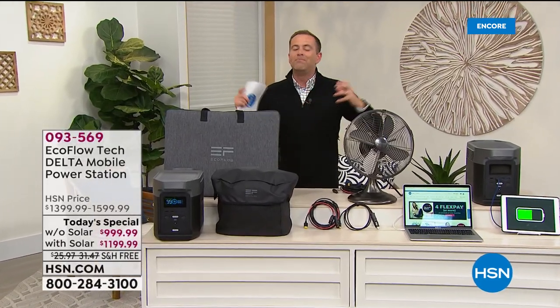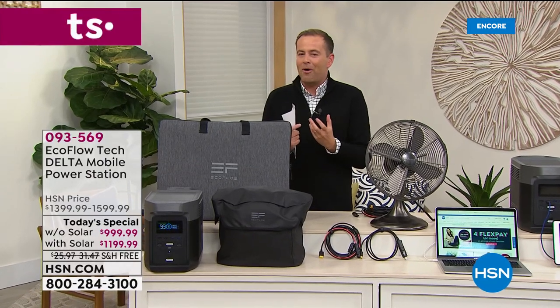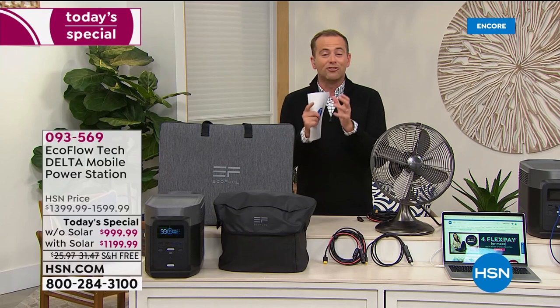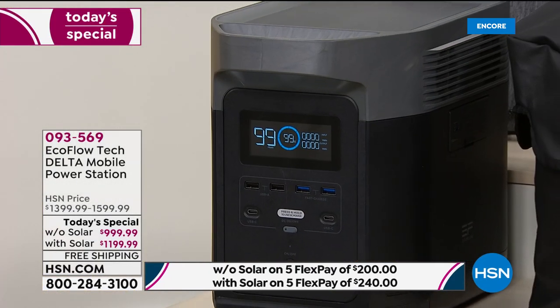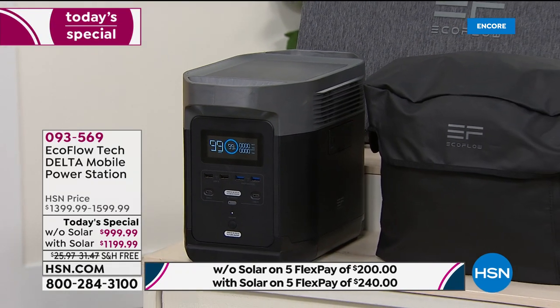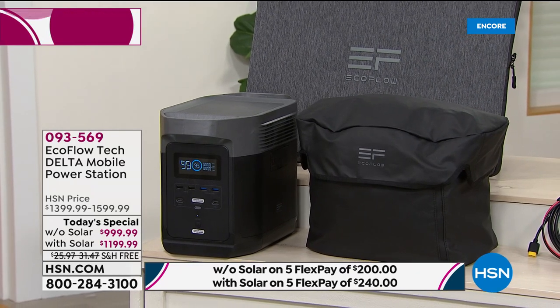A next generation power station that doesn't rely on gas or oil, that's not messy or noisy, and that is not an absolute fortune. We are so excited to premiere on HSN our lowest price ever on the most advanced and most powerful EcoFlow that we do on HSN. It's called the Delta. This can power up to 13 things simultaneously — it's got enough power to really power the things we need in everyday life.